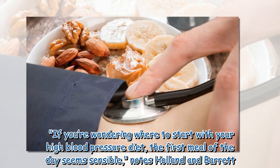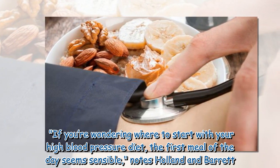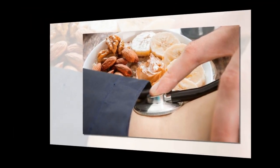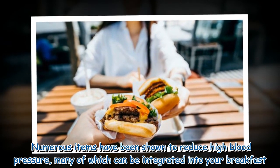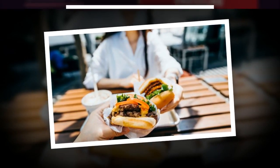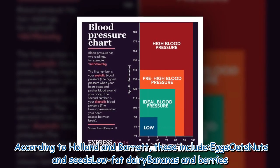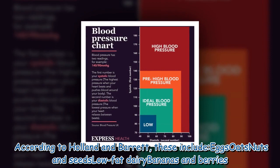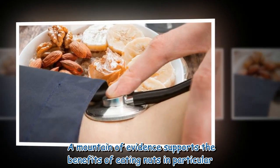If you're wondering where to start with your high blood pressure diet, the first meal of the day seems sensible, notes Holland and Barrett. Numerous items have been shown to reduce high blood pressure, many of which can be integrated into your breakfast. According to Holland and Barrett, these include eggs, oats, nuts and seeds, low-fat dairy, bananas, and berries.